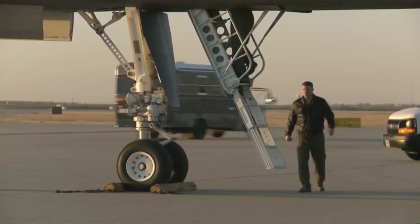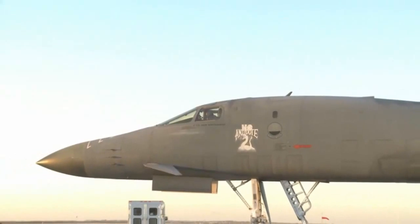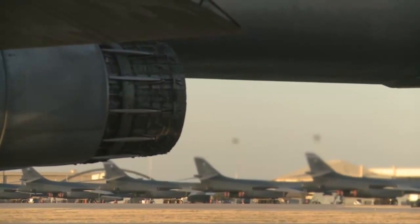The future looks bright for the B-1 Lancer. Abilene Chamber of Commerce Military Affairs Committee Chairman Gray Bridwell says the IBS upgrade will ensure the U.S. Air Force remains number one in air power.